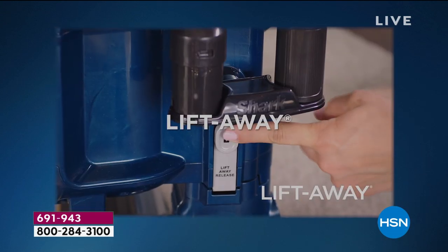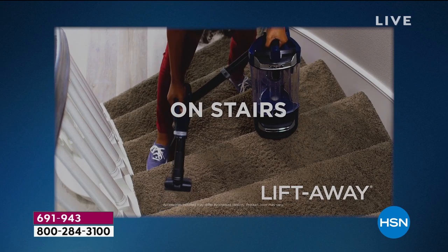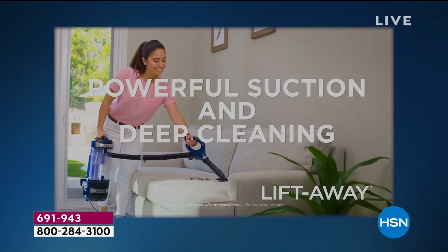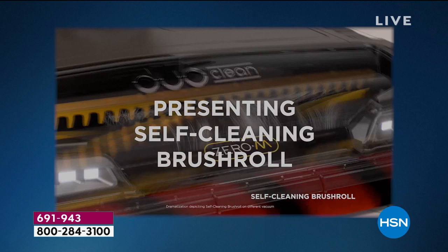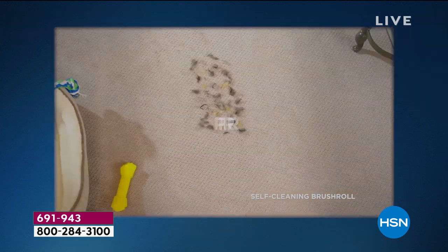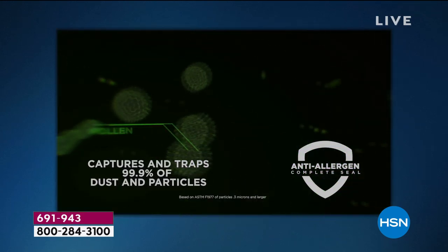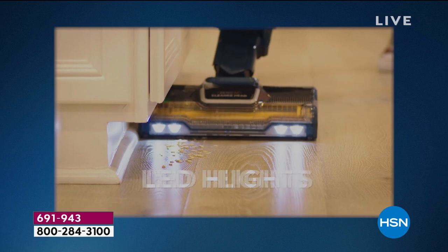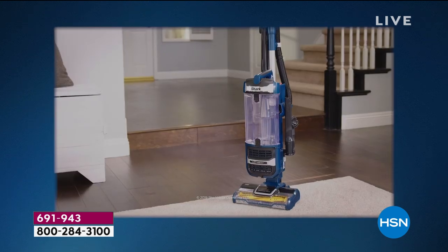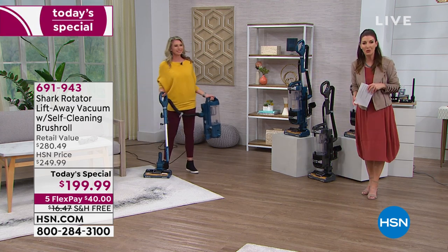Shark is back presenting the Shark Rotator Lift-Away Vacuum. It has the self-cleaning brush roll. We have the best price available on the Shark Rotator with Lift-Away and the self-cleaning brush roll on the marketplace, and it does have that powerful suction and deep cleaning. You'll never have to clean that brush roll ever again. It's going to do your bare floors, carpet, your upholstery. You'll be able to take that canister right out to the car with the HEPA filtration system and the anti-allergen coupled seal technology. Today's special price is now less than $200.